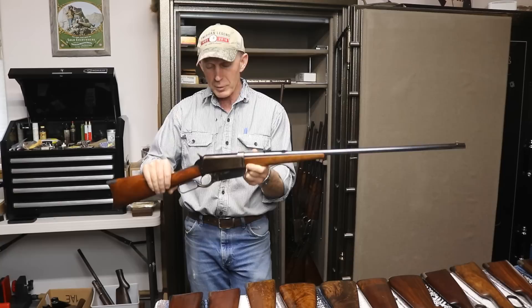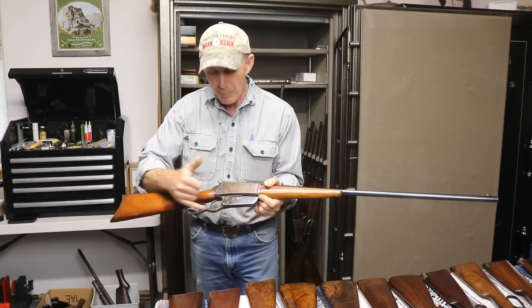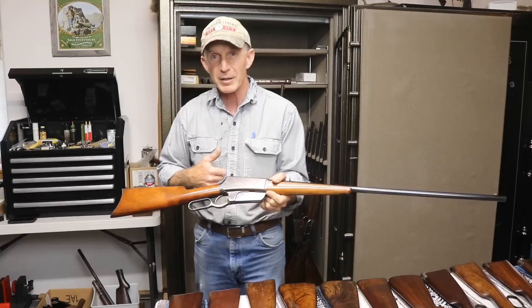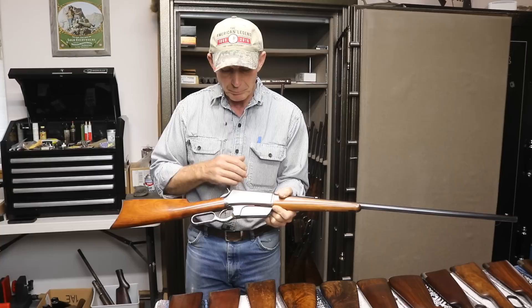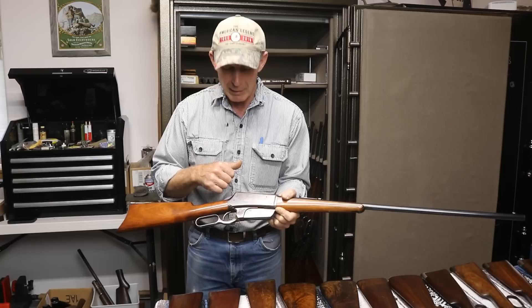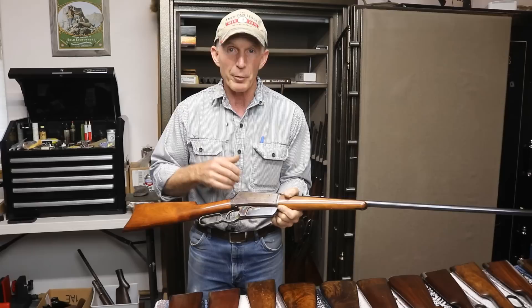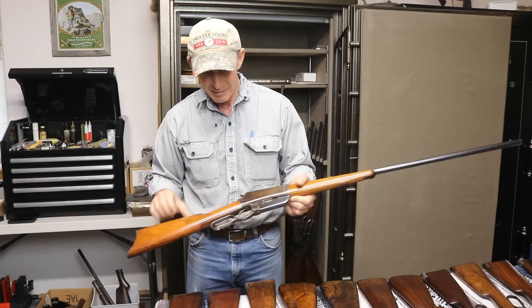In the records for the Winchester reference collection, it mentions the color case hardened lever, and I believe this was probably a prototype where they were testing out the color case hardening process on the 95 levers. This is the only one we know of that had a color case hardened lever — there are four or five with color case hardened receivers but they have blue levers. At that time all the other models had color case hardened levers, so I think they were anticipating doing the same with 95s, and for whatever reason made this one and then decided to blue the rest of the levers. Even the butt plate on this one has some excellent case colors on it.